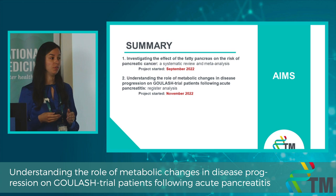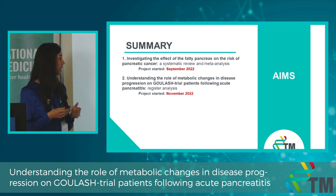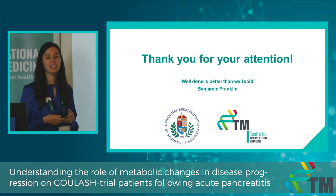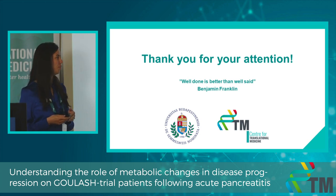In our second project, we try to understand the different components of the metabolic syndrome and how they contribute to the development of pancreatic diseases. As Benjamin Franklin said: 'Well done is better than well said.' Thank you for your attention.